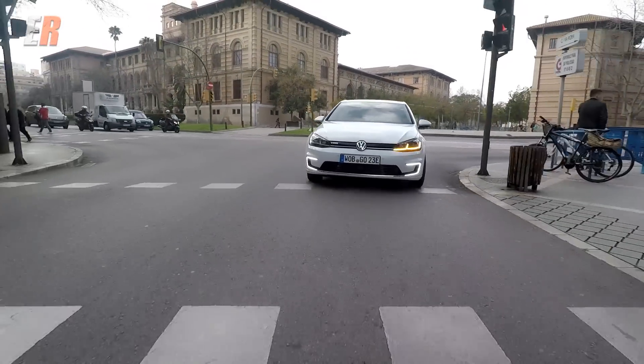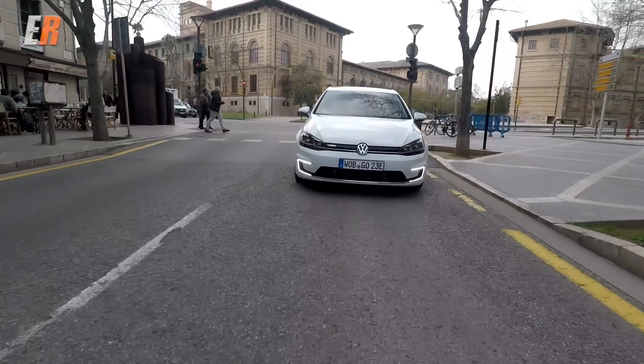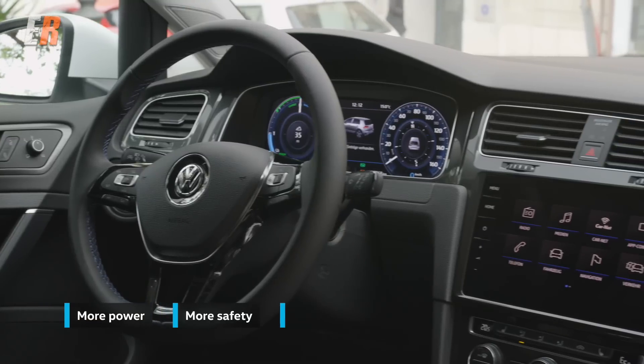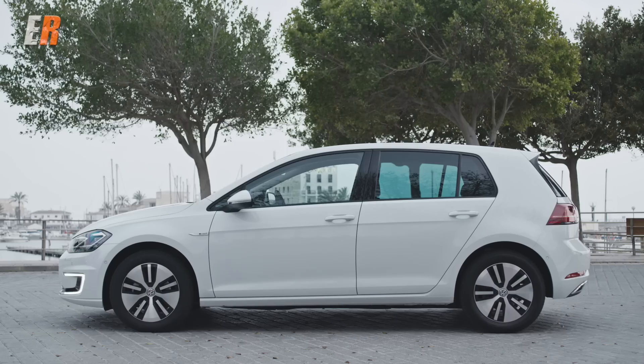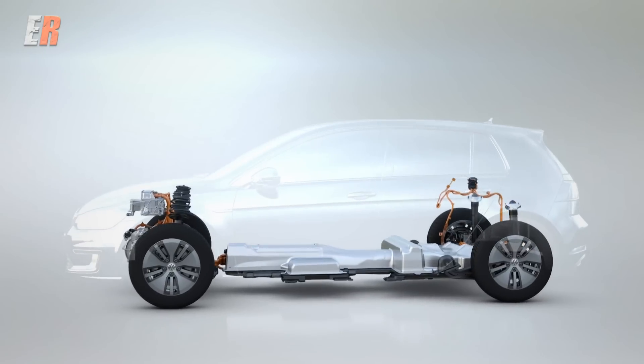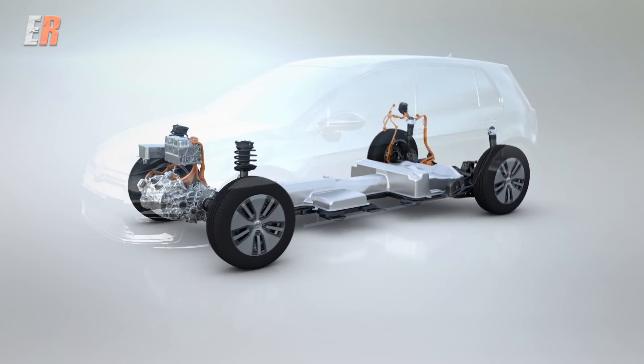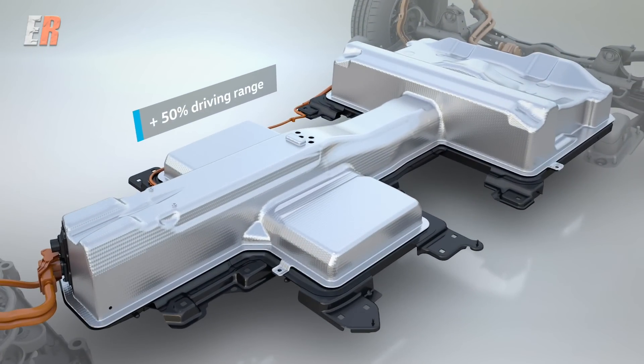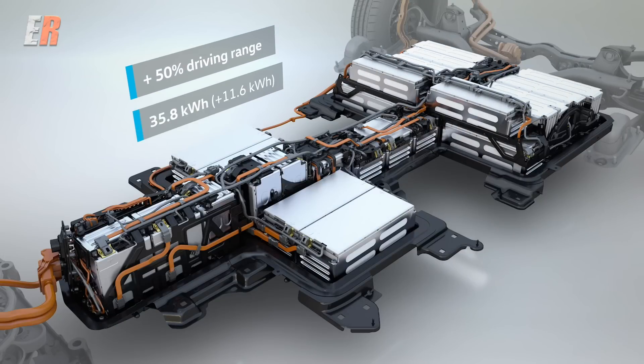The E-Golf is new for Canada, but it's not really a new car — it's been out in Europe and in certain markets in the United States. For Canada, we get the latest generation E-Golf, which is more efficient. It now has a 35.8-kilowatt-hour battery, that's about 11 kilowatts up from the previous one, and it all fits in the same size package thanks to newer battery technology.